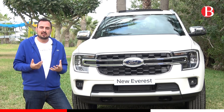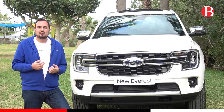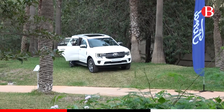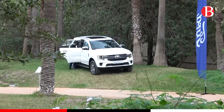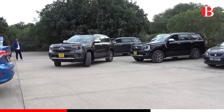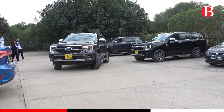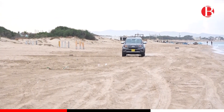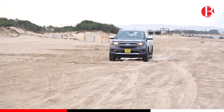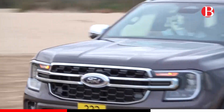Un véhicule qui réagit quand vous accélérez sur route, et qui vous sort de toutes sortes d'aventures quand vous êtes en off-road. Pour résumer, le Ford Everest de nouvelle génération, c'est avec énormément de plaisir que nous le recevons. Ça nous propulse dans une nouvelle gamme de véhicules — à la fois de luxe, à la fois compétents, capables en off-road, mais qui restent économes et confortables, et avec un design incroyable.